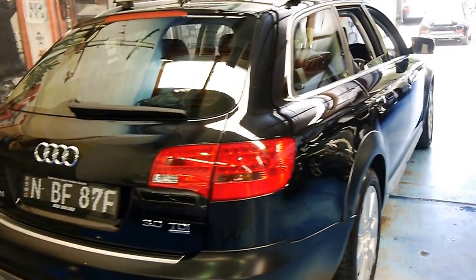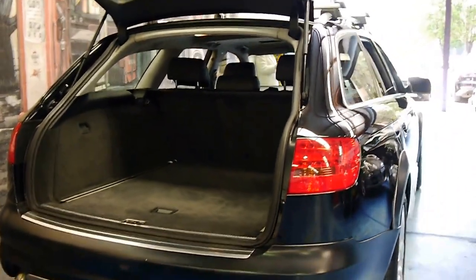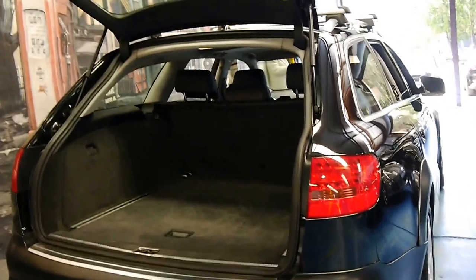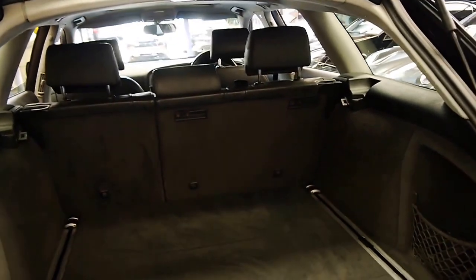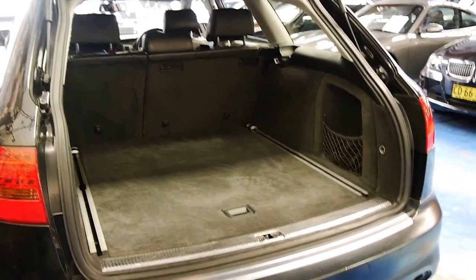It still has all the things you do want like your adjustable suspension system which actually works very well. This car has been optioned with a tow bar. It's got an electric tailgate and I think it represents excellent value for money when you consider this car would have cost well over a hundred thousand dollars when it was new.